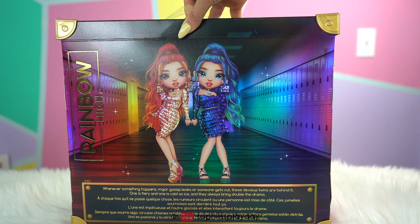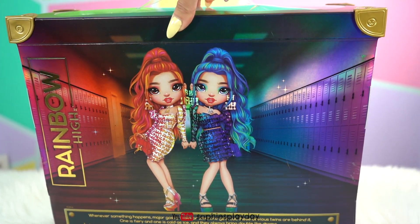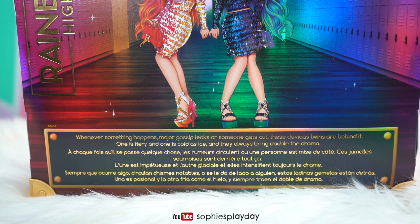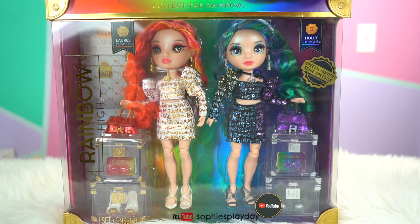Check out the twins artwork. Aren't they beautiful? I love their hair — that is like my favorite part about these twins. Whenever something happens, major gossip leaks or someone gets out, these devious twins are behind it. One is fiery and one is cold as ice and they always bring double the drama. Two means more drama. Let's get to it — let's unbox these twins!